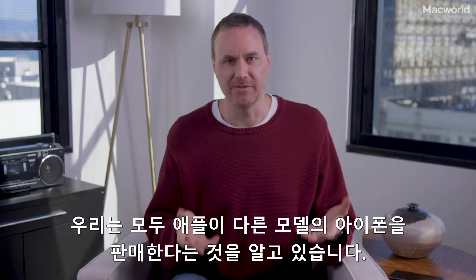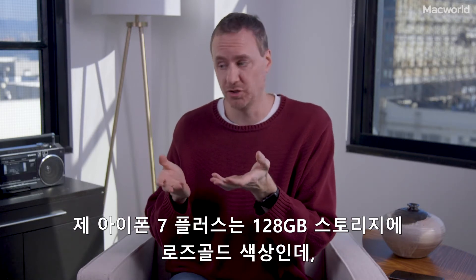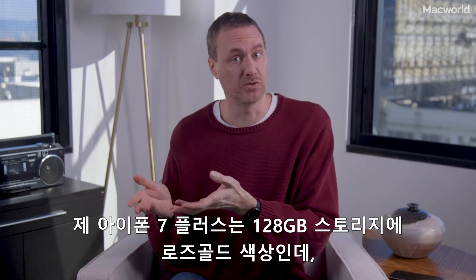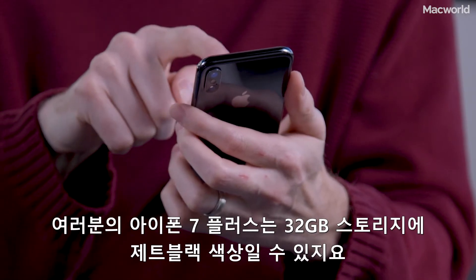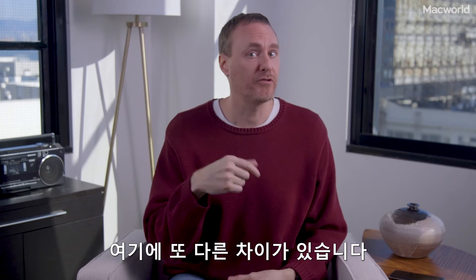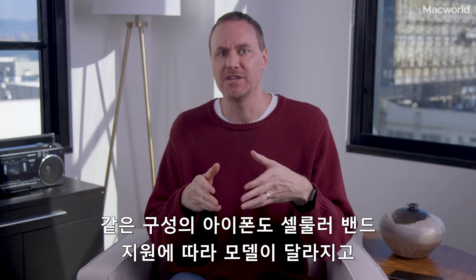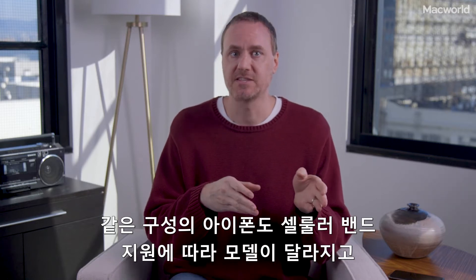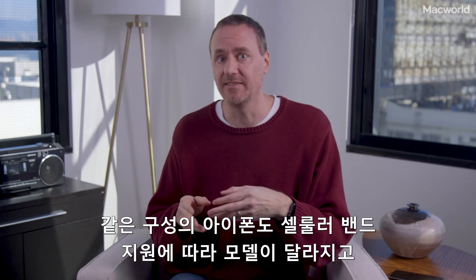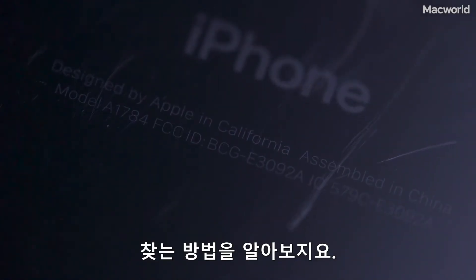We all know that Apple has different models of iPhones. You might have an iPhone 7 Plus with 128 gigs of storage in rose gold, and someone else might have an iPhone 7 Plus with 32 gigs in jet black. But there are further differences — ones that aren't so obvious. Within the same iPhone configuration, there are separate models that support different cellular bands and sometimes have entirely different cellular modem hardware. This is your phone's A number, and here's how you find it.